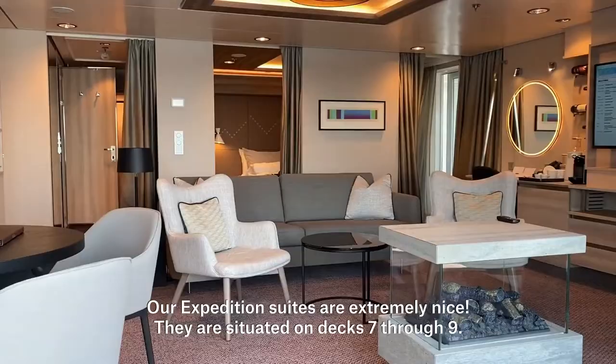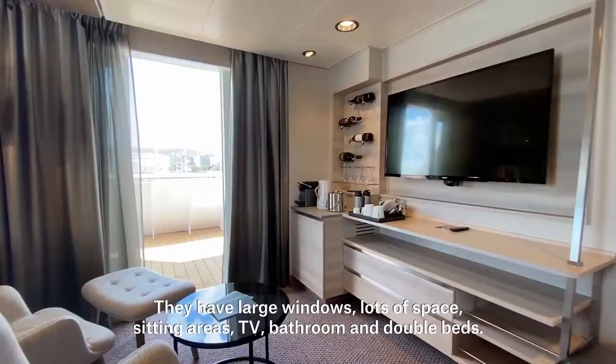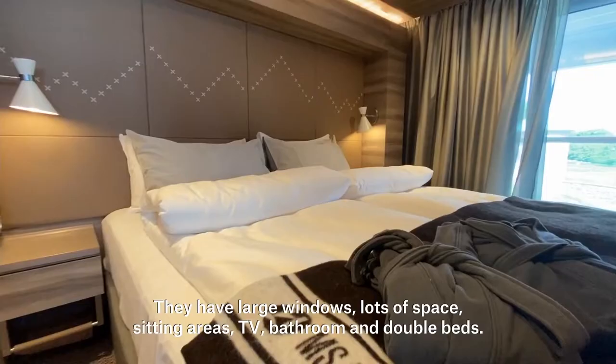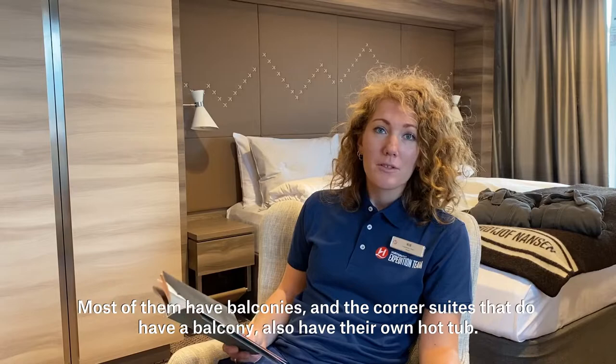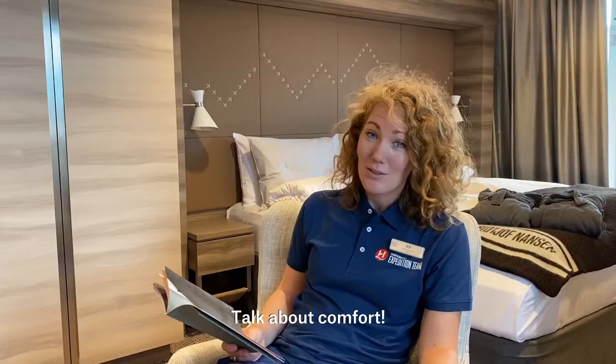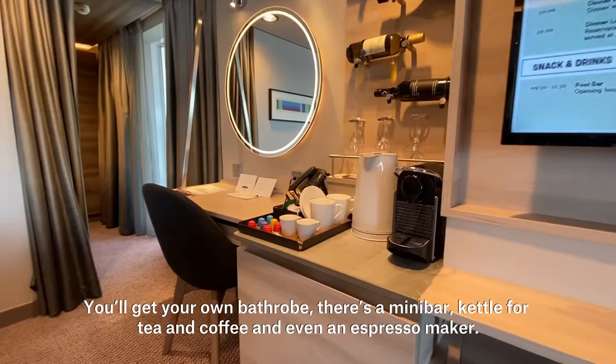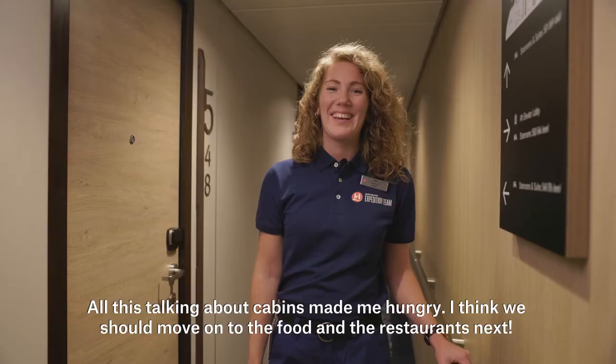Our expedition suites are extremely nice. They are situated on deck 7 through deck 9. They have large windows, lots of space and sitting areas, TV, bathrooms and double beds. Most of them have balconies, and the corner suites that do have a balcony also have their own hot tub. You'll get your own bathrobe, there's a mini bar, a kettle for tea and coffee, and even an espresso maker.